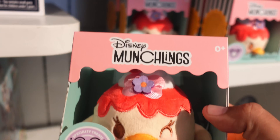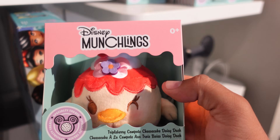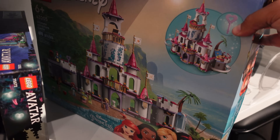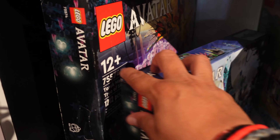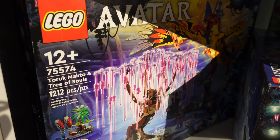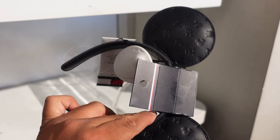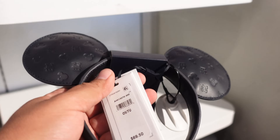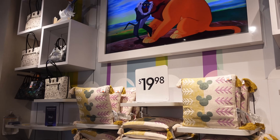Last time I was here they only had a few left, but now they have tons of the triple berry compote cheesecake Daisy Duck plush at $19.99. They have the same Lego sets from last time, and two Avatar Lego sets. They have one pair of Tommy Hilfiger ears — I don't believe these are on sale here, though the parks currently have the Tommy Hilfiger stuff 30% off. The ears here are $69.50.